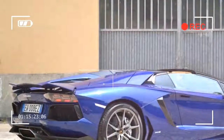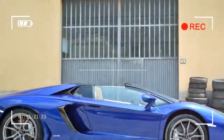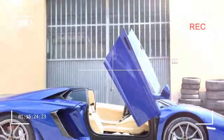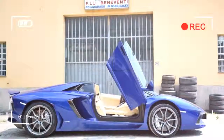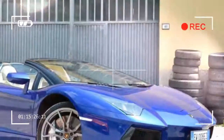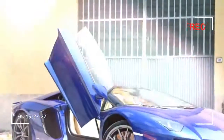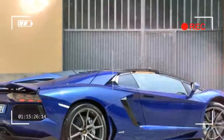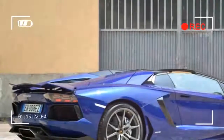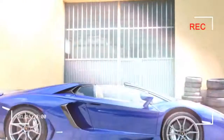Power is sent to all four wheels via a 7-speed independent shift rod — ISR — transmission that can be left in automatic mode or shifted manually with huge paddles, and through one of the grippiest all-wheel drive systems I've ever tested. The Aventador feels perfectly planted at all times, though admittedly the massive Pirelli rear tires also play a sizable role in putting power to the ground.